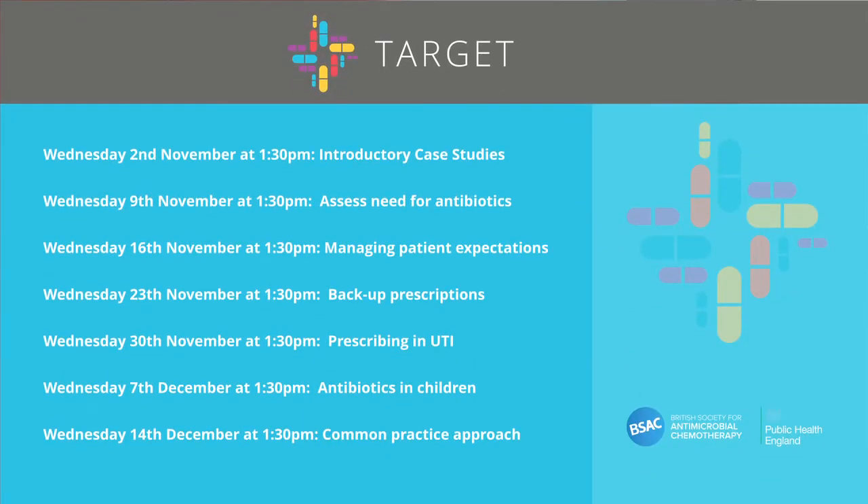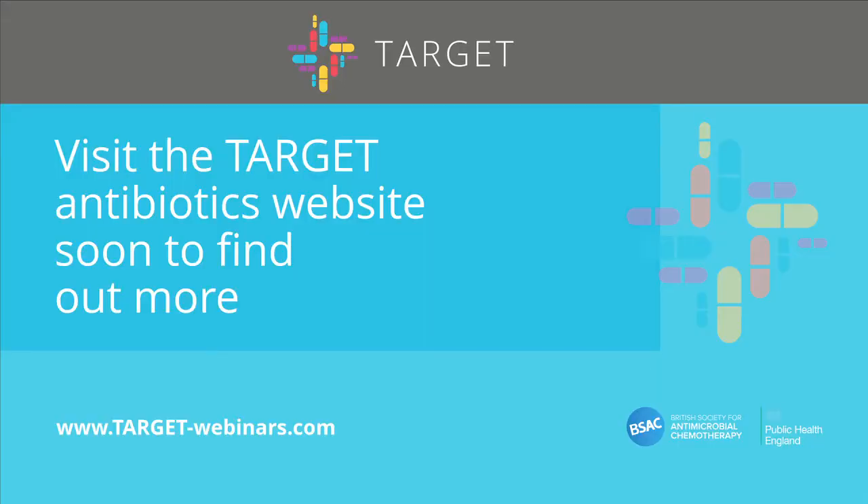The free Target Antibiotics webinars will run on Wednesday lunchtimes weekly from the 2nd of November — just before your patients' peak antibiotic demand over the winter. For the webinars, there is some quick pre-webinar reading, a short film or presentation, and then you have an opportunity to challenge or support the webinar lead clinician's ideas, proposing questions before or on the day. Visit the Target Antibiotics website to find out more.